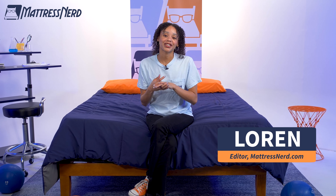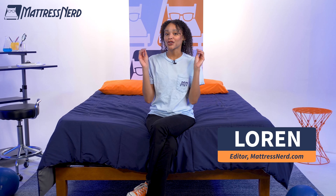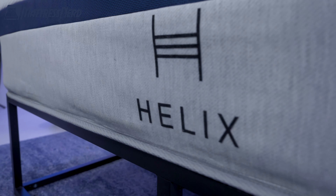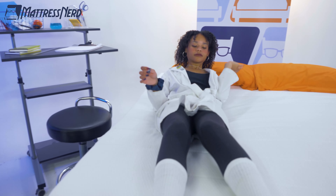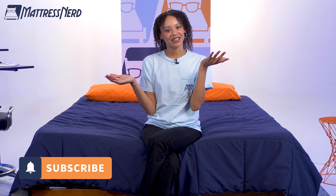I'm Lauren, lead mattress tester here, and I take beds super seriously. Before we get into it, I did want to let you know that Helix sent us this bed for free to test and review, and we may earn a commission should you decide to buy using the coupon link in the description below. That being said, no one paid me to say anything specific — these are all my opinions, so hit that subscribe button and let's get into it.